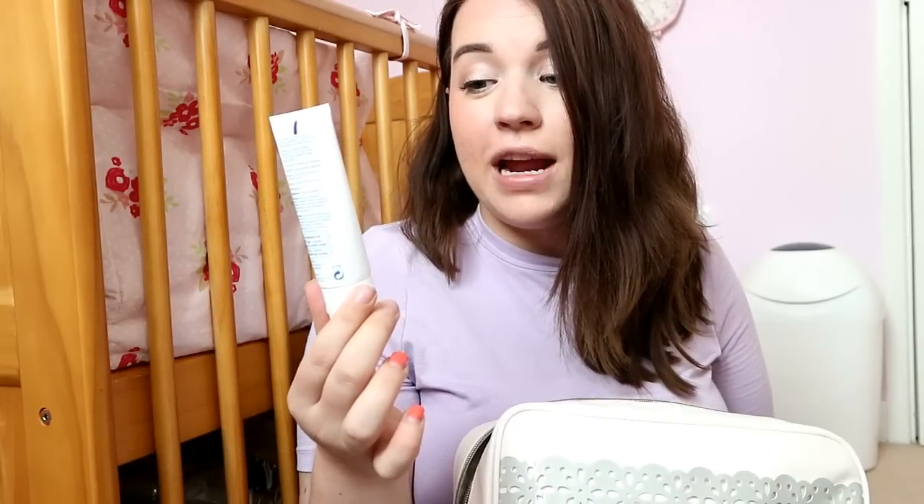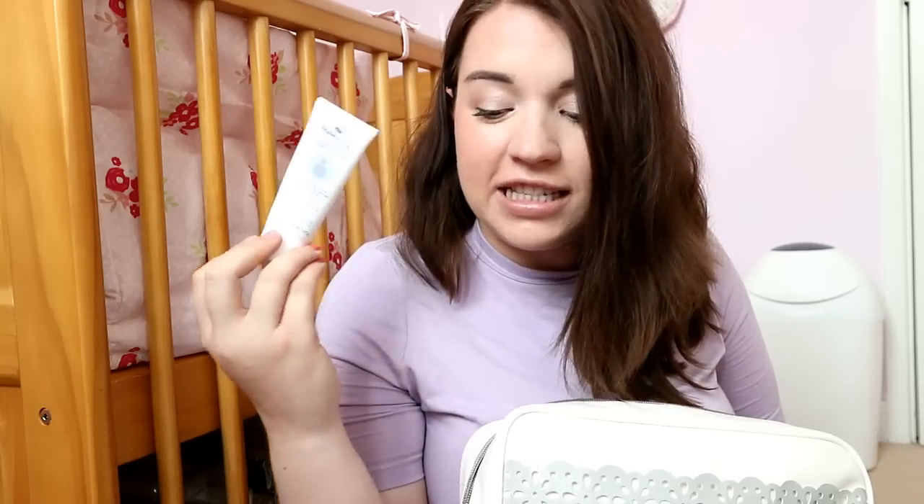The breast pads also came in the Boots pack. These are ultra slim breast pads - 18 pads in here. I don't know what day my milk is going to come in and I might not even need them whilst I'm at the hospital, but I'm taking them just in case. Also from the pack is a lanolin nipple cream. I don't know if I'll need it in the first few days, but if my nipples get sore, I've got it there just in case.